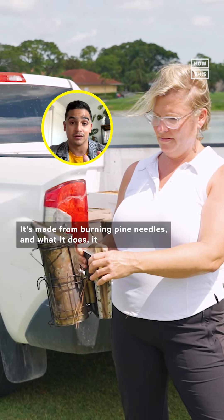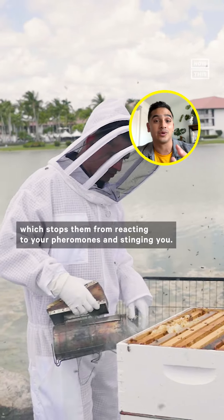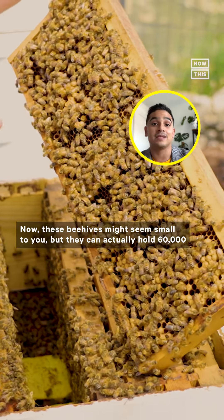We then got her smoker, which helps the bees stay calm. It's made from burning pine needles, and what it does is basically interfere with the bees' sense of smell, which stops them from reacting to pheromones and stinging you.